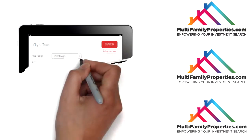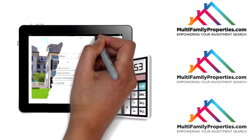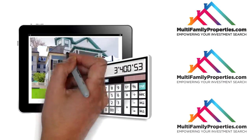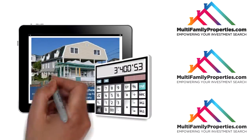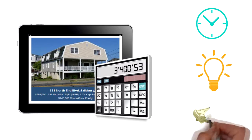Our proprietary search software crunches the numbers for you on all multifamily properties that are currently listed on MLS, using reliable and unbiased data to help you make an informed and educated decision — helping you save time, energy, and money.